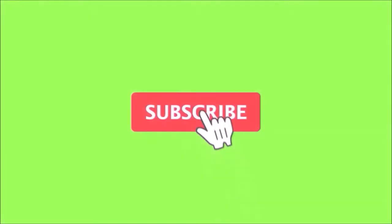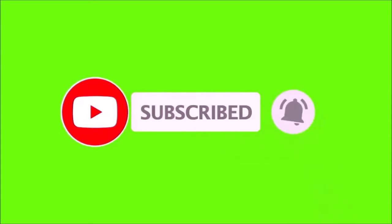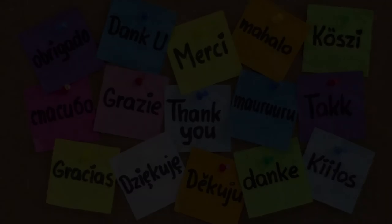If you're enjoying the content Room 6 is putting up, please make sure you subscribe down there and hit the bell so you don't miss an episode. While you're at it, feel free to like and share — and let's go.